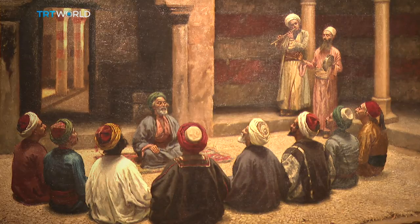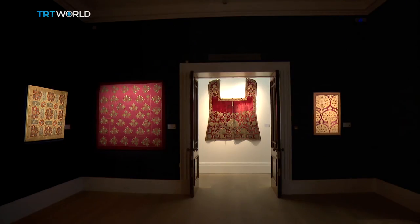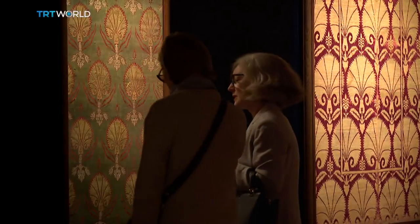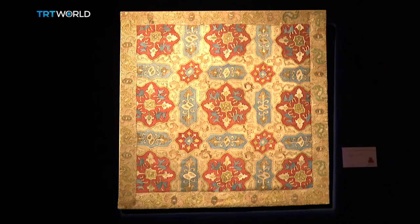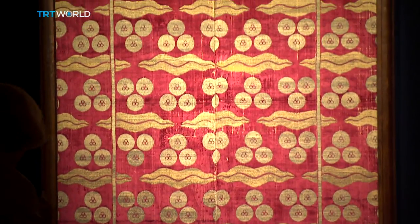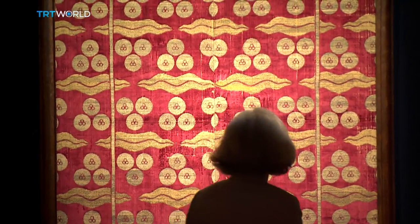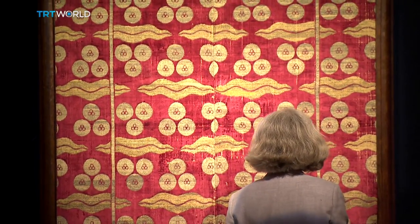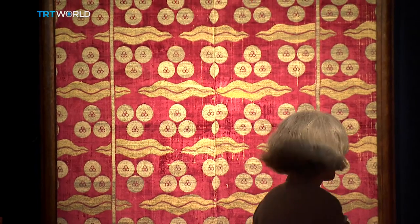Unseen for decades and up for auction for the first time, these rare textiles illustrate the richness and diversity of Ottoman taste from the 1500s onwards. This large silk, velvet and metal thread panel features the Chintamani pattern — a popular motif of the empire. The triangles of three spots and wavy bands mean 'auspicious jewel.'